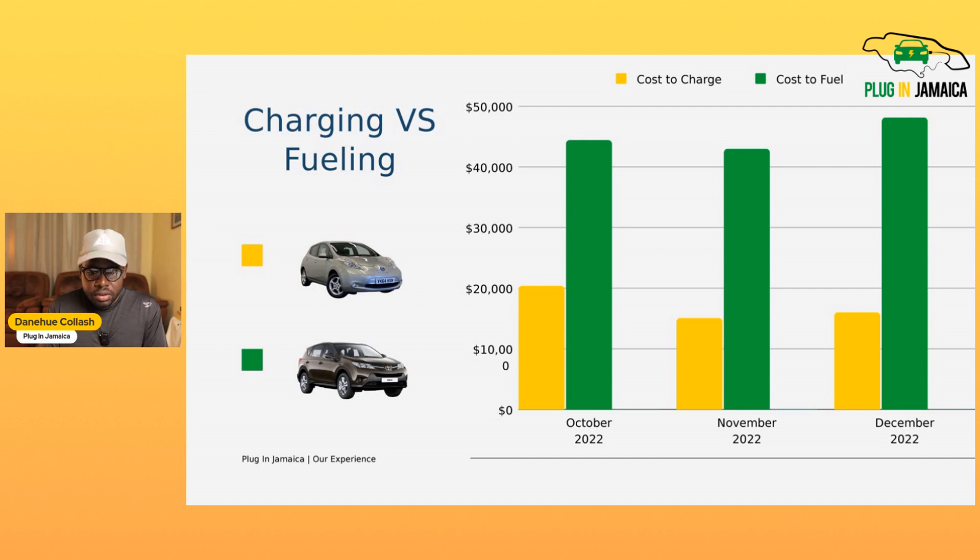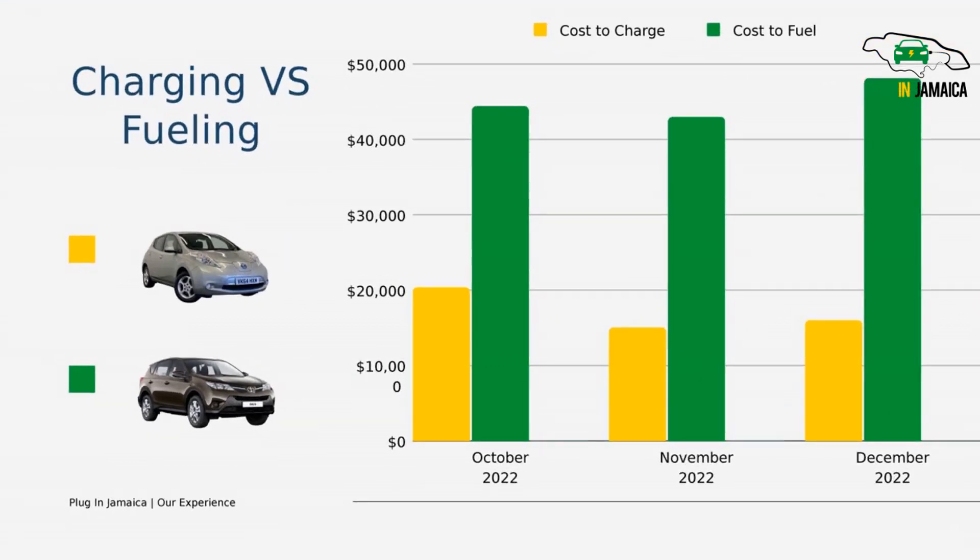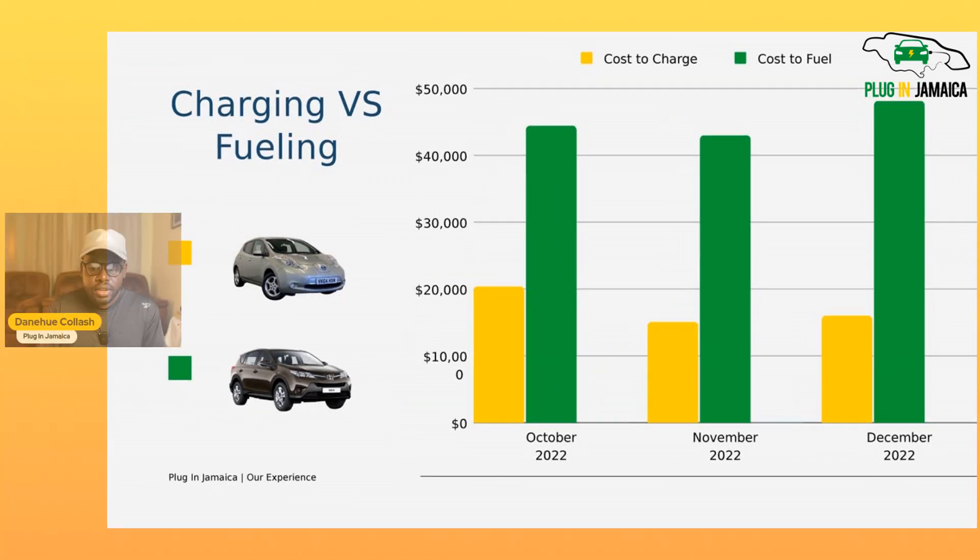In October it was costing me roughly twenty thousand dollars per month to charge the Leaf, while the RAV4 was costing about forty-five thousand dollars — at times near fifty thousand. The Leaf is consistently below twenty thousand dollars to charge, so again it's much cheaper to charge an electric vehicle than to buy gas. Another win for the electric vehicle.